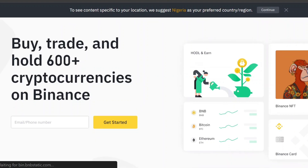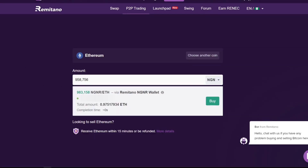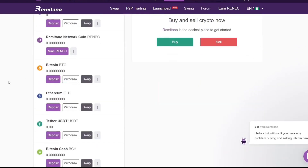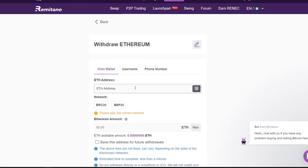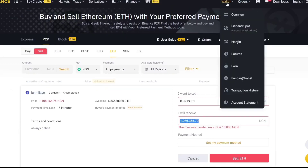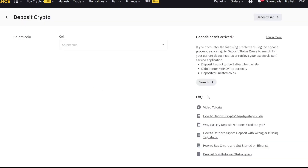Now let me show you the secret to sending your Ethereum from Remitano to Binance with little or no gas fee. On Remitano, navigate to your dashboard and click on 'Wallet.' Scroll down to the Ethereum section and click 'Withdraw.' You'll be asked to enter your Ethereum address — you can withdraw via BEP20 or ERC20 network. Use the BEP20 network. On Binance, navigate to 'Wallet,' click 'Fiat and Spot,' then click 'Deposit.'